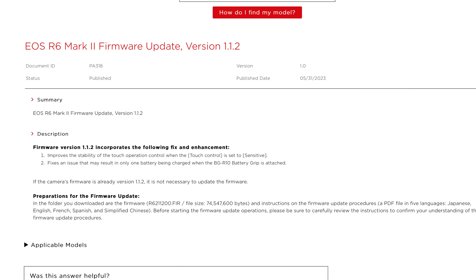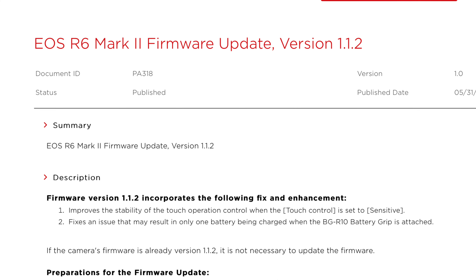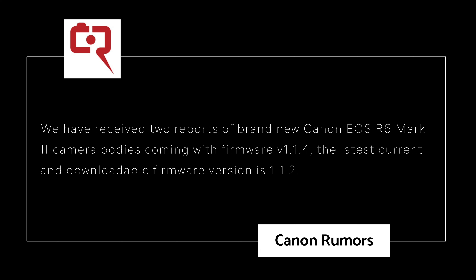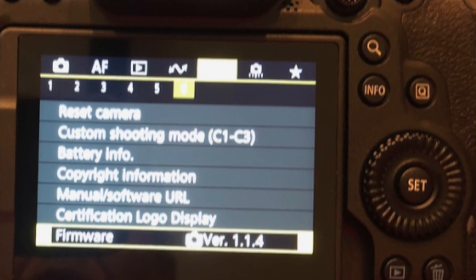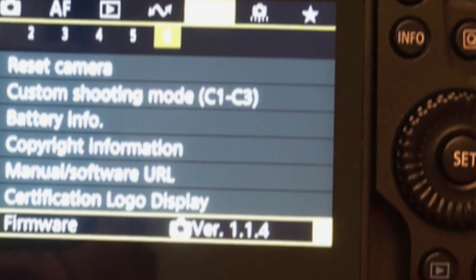The current Canon EOS R6 Mark II firmware is 1.1.2, but according to Canon Rumors, we have received two reports of brand new Canon EOS R6 Mark II camera bodies coming with firmware version 1.1.4. One of those reports includes a corresponding picture of the firmware update.